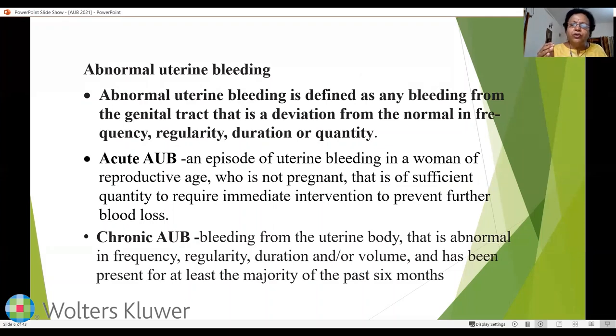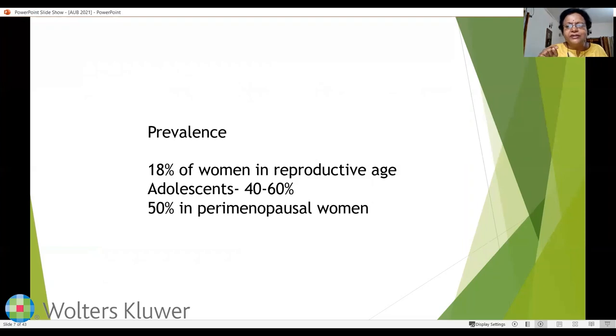An acute episode is uterine bleeding in a non-pregnant woman of reproductive age of sufficient quantity to require immediate intervention. Chronic abnormal uterine bleeding is abnormal in frequency, regularity, duration, or volume and has been present for at least the majority of the past six months. AUB occurs in about 18% of women in the reproductive age, 40 to 60% of adolescent girls, and about 50% of perimenopausal women, making it more common at the extremes of reproductive age.